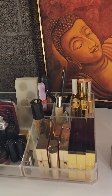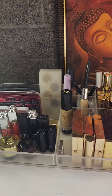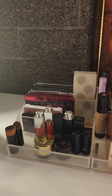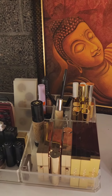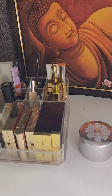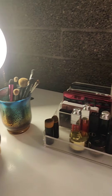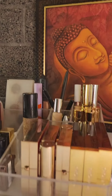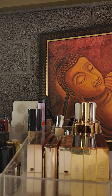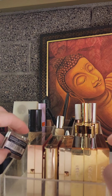Hey everyone! I'm having a relaxing evening at home and wanted to go through my makeup. This will be a makeup collection video, which is one of my favorite types of videos to watch. I do consider myself to be a minimalist when it comes to makeup, especially for someone who loves beauty and makeup content.